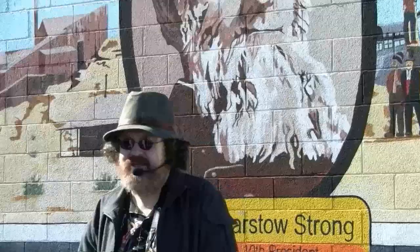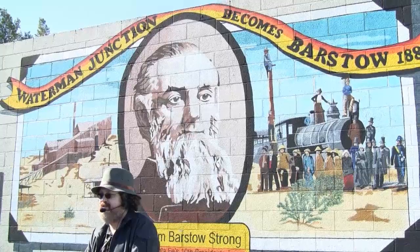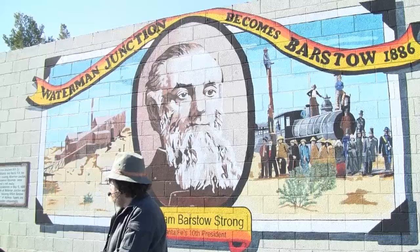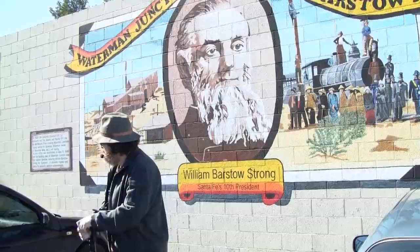The Santa Fe decided to put a station in our area and let it be known they might be coming through. Daggett said they'd buy up all the property where the station would come through and charge the railroad three times as much — but the railroad told them to go jump. So they went down to Barstow. One version says Barstow offered the land for free; another says the railroad told Barstow if they pulled the same thing as Daggett, they'd go to Victorville.